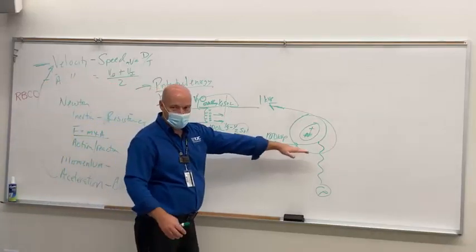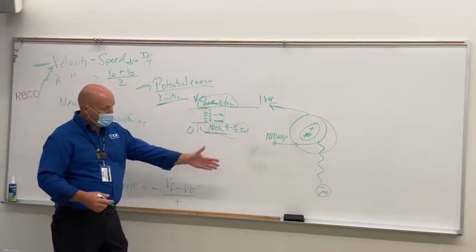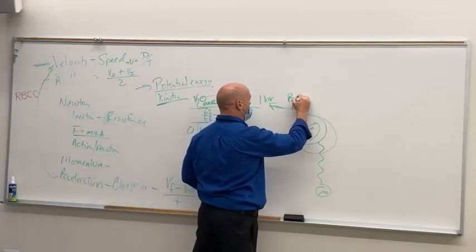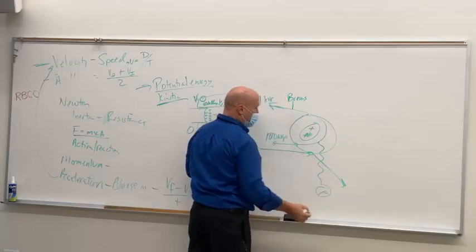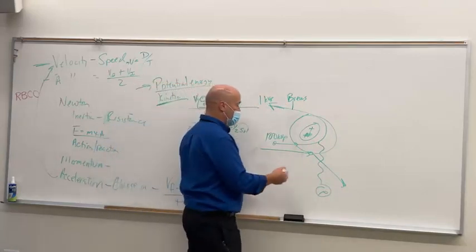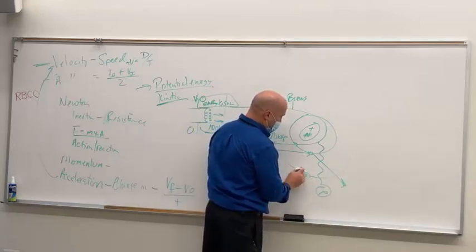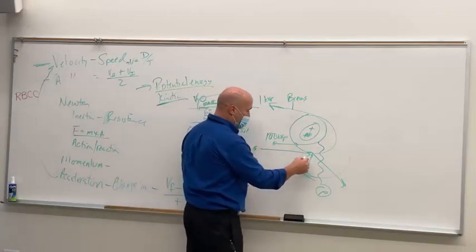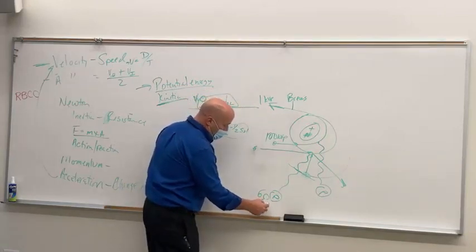We've got an X-ray photon created — squiggly line means X-ray, straight line means electron. We lost momentum and the result was we got an X-ray photon. We call that Bremsstrahlung X-ray creation. If it hits one of the outer shell electrons and knocks it out, you get a vacancy. The atom is not happy — it's going to grab one and slip an electron from an outer shell down into that shell, and we create a characteristic X-ray photon. Characteristic photons are generally in the 69.5 KVP range — characteristic of the tungsten atom.